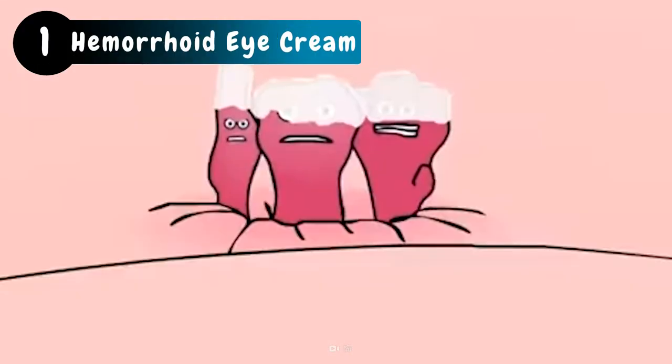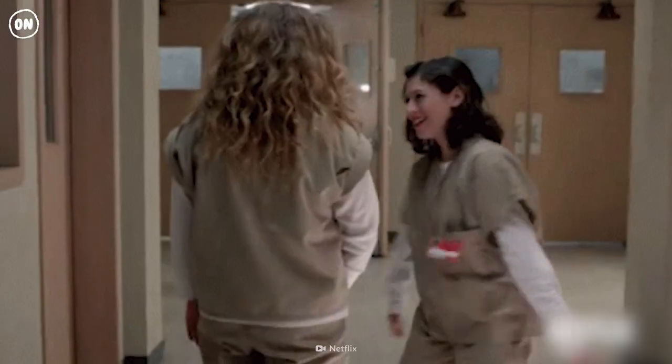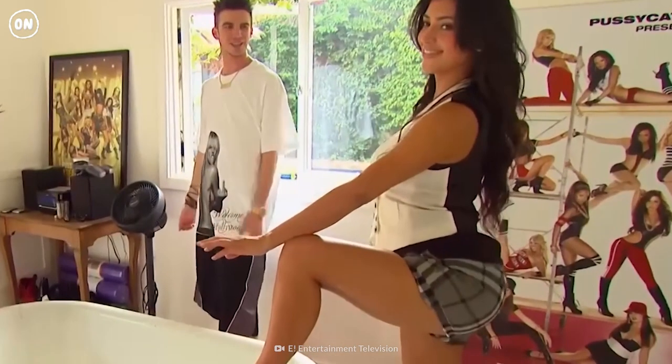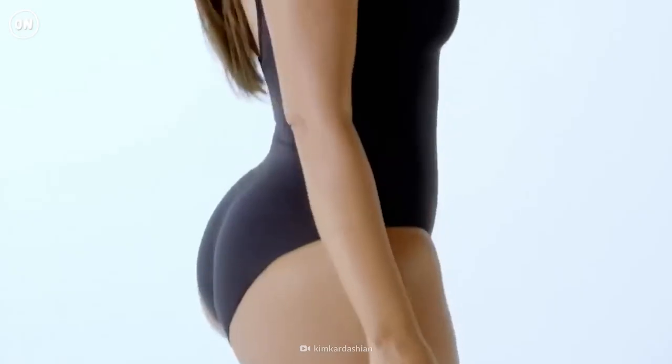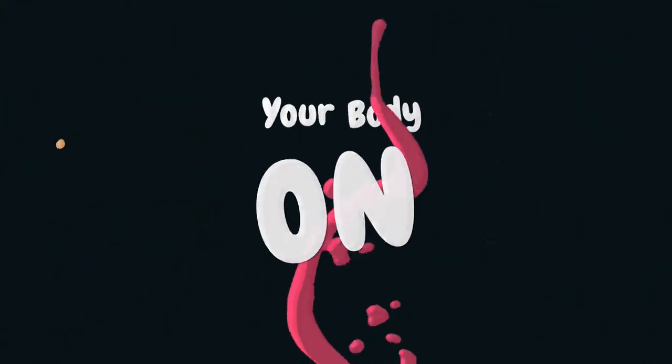Hemorrhoid creams provide relief by shrinking the veins around the anus and tightening the skin — so why wouldn't you shrink those bags under your eyes? Though there haven't been any clinical trials, inmates swear it does wonders for wrinkles. And don't judge too quickly — Kim Kardashian's makeup artist swears by this stuff. Makes you want to take a second look at those other life hacks, doesn't it?